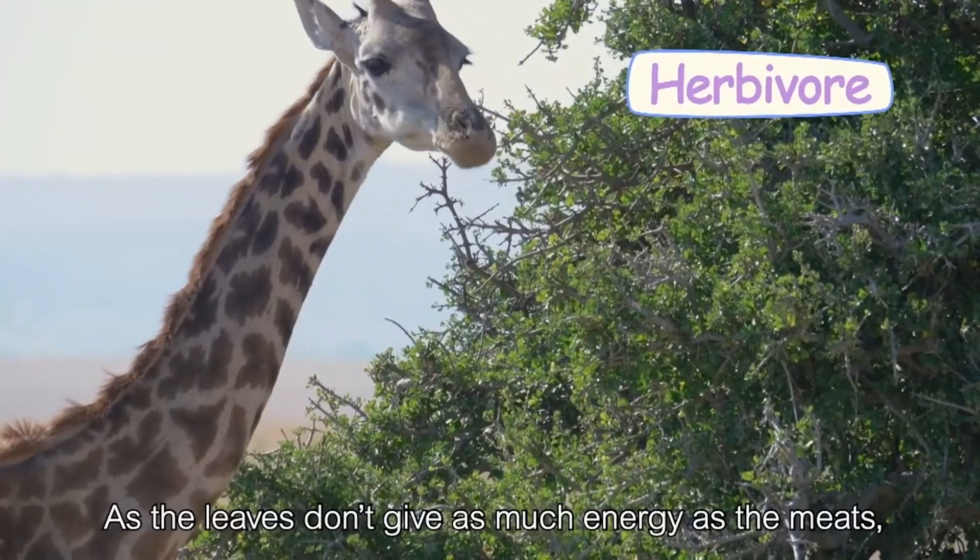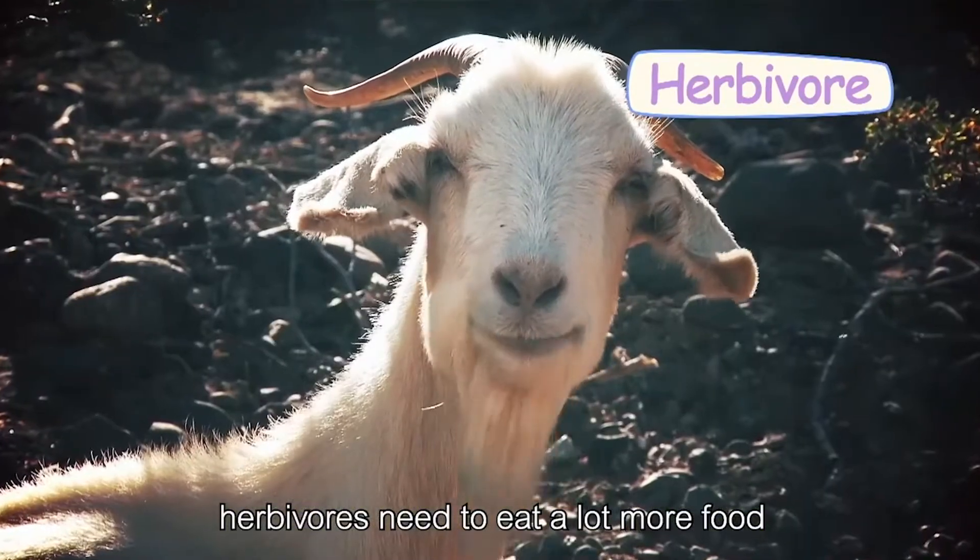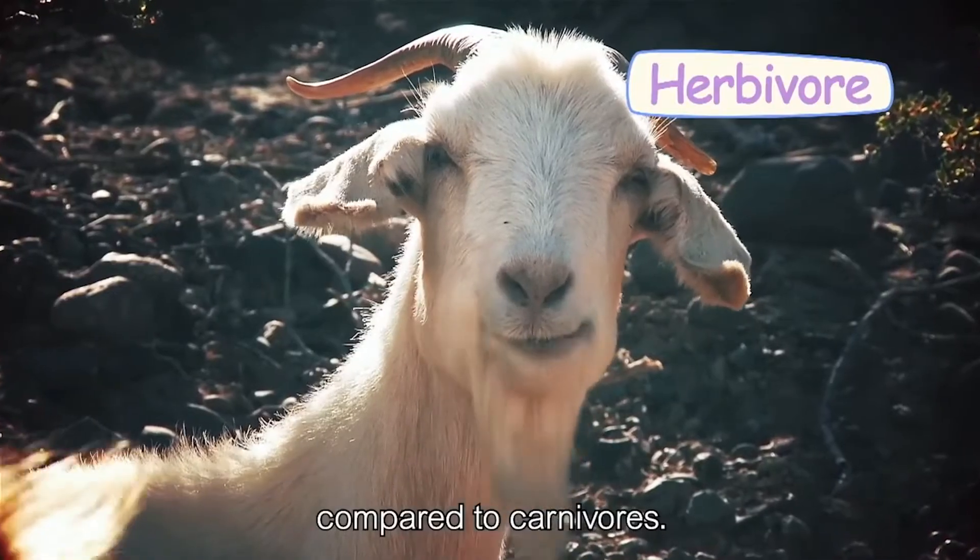As the leaves don't give as much energy as the meat, herbivores need to eat a lot more food compared to carnivores.